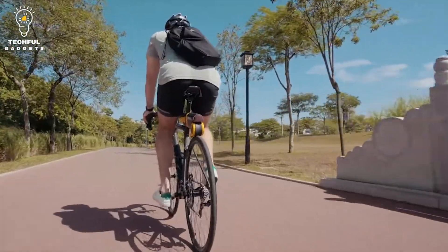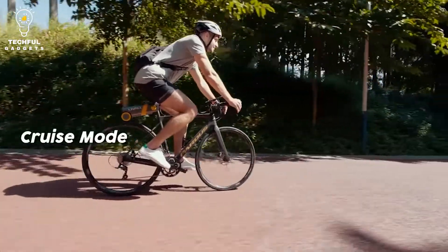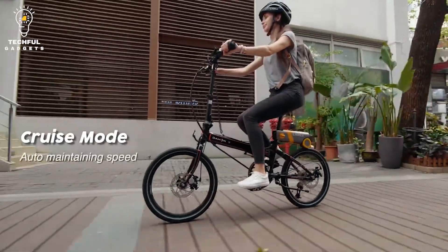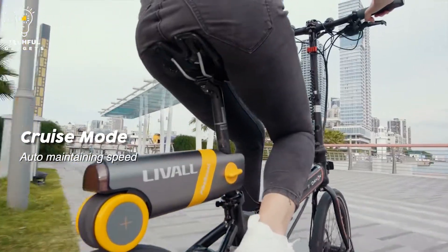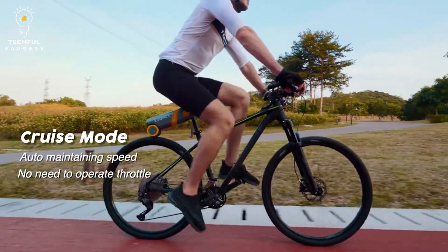The range at the full assistance level is about 18 miles. So if you're looking for a great way to get around without spending a lot of money on a new e-bike, the Pickaboost Cycle is definitely worth checking out. Thanks for watching and be sure to subscribe for more videos.